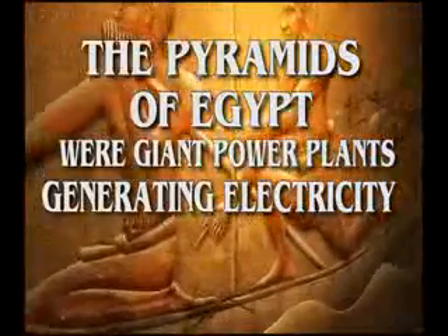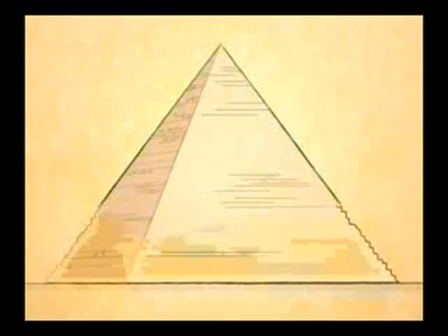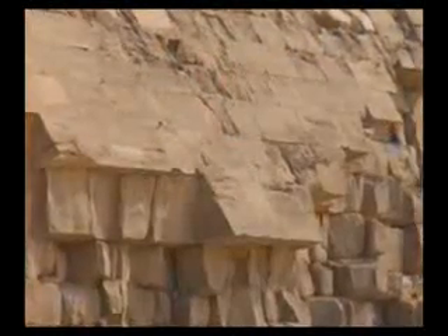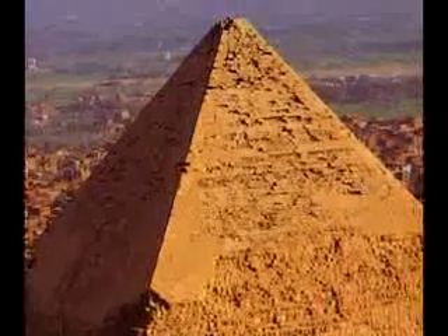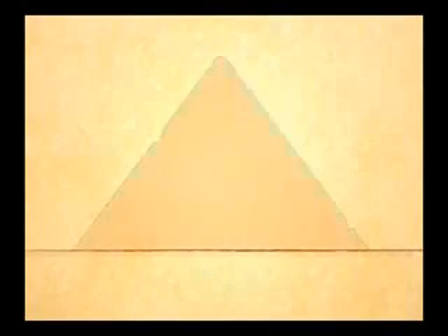The pyramids of Egypt were giant power plants generating electricity. The outer casing of the Great Pyramid was covered with white tufa limestone, so tightly built that not even a razor blade could fit between the blocks. The white tufa limestone does not contain magnesium and has high insulating properties, which prevented the electricity inside the pyramid from being released without control. The stone blocks used inside the pyramid were made of another form of limestone containing crystal, which is an extremely high electrical conductor, and a small amount of metal, allowing for maximum power transmission.